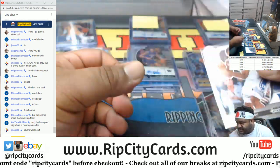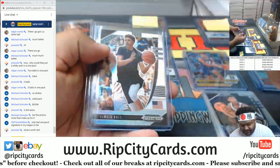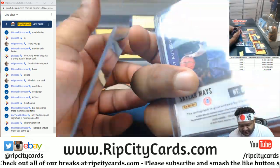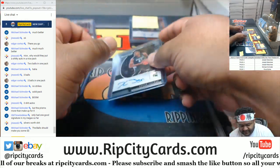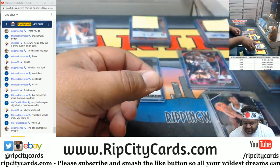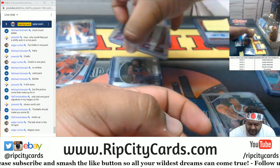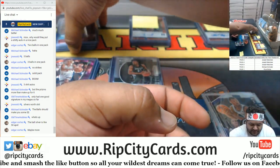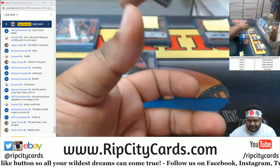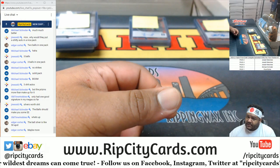Dude, not bad - Obi Toppin Silver, LaMelo Ball Silver, Aaron Nesmith, McDaniels auto, Skylar Mays auto to 149, and Xavier Tillman, gold Trey Jones, Ramsey to 149. I think you may have done better than you give yourself credit for, GMS. At least I hope that is the case. Thank you, and everyone else - Schroeder, Ryan - I'll get it out to you. Thank you.